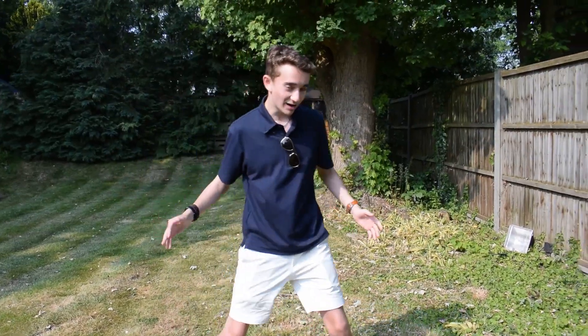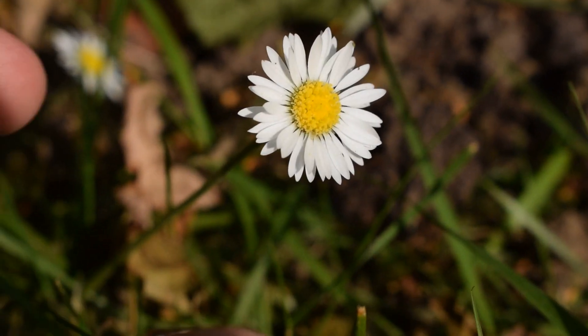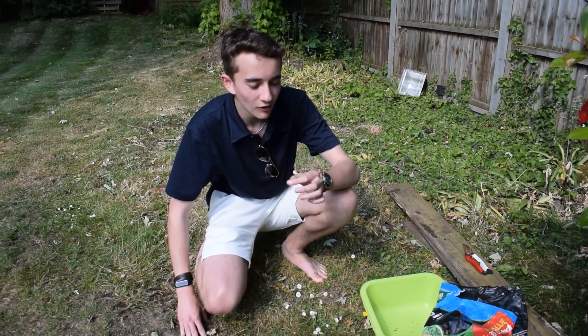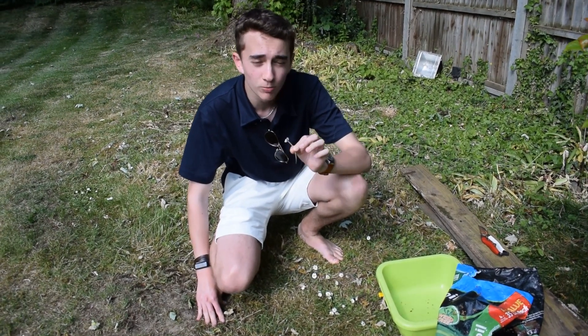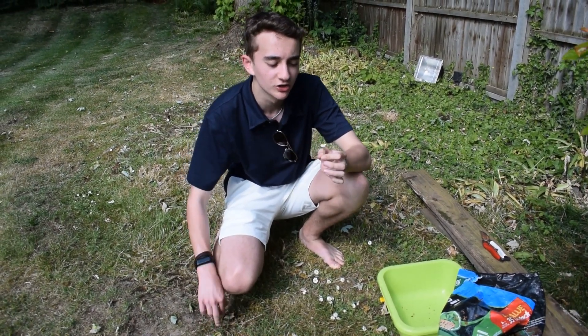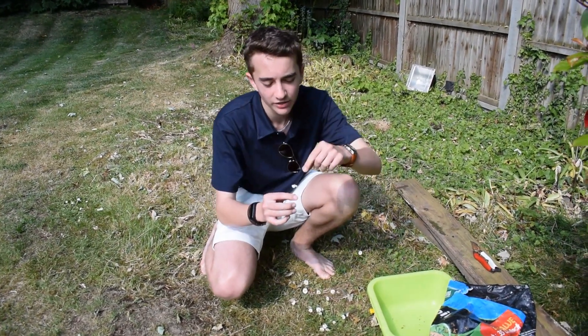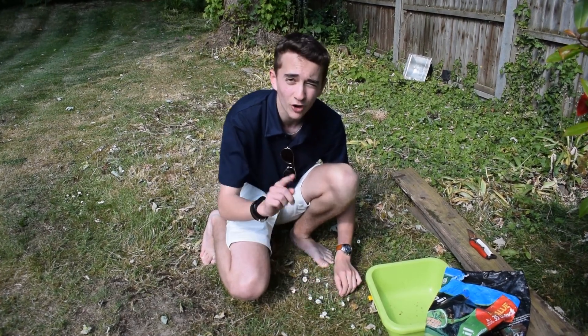This next plant we have down here is the common or English daisy, and you might be wondering why would you want to eat a daisy. Well, it has antibacterial properties and it's great for a lot of skin conditions. It was actually called 'bruise wort' by soldiers because it would help heal their bruises. The flowers are very easy to recognise with white petals and a central yellow disc, so keep an eye out for the common daisy.